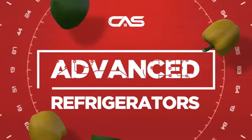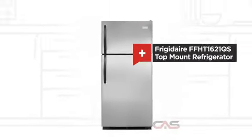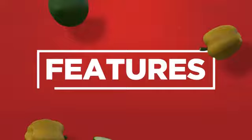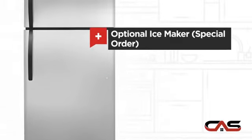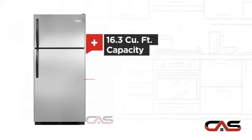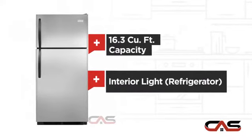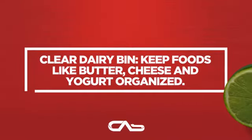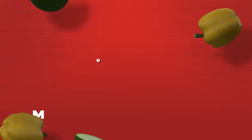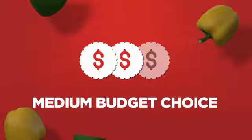Need an advanced refrigerator? Try this top-mount model from Frigidaire. It offers many features: an ice maker option, Energy Star efficiency, good storing capacity, and bright interior lighting — and much more. Backed with a full manufacturer warranty, all make it a great refrigerator on a budget.